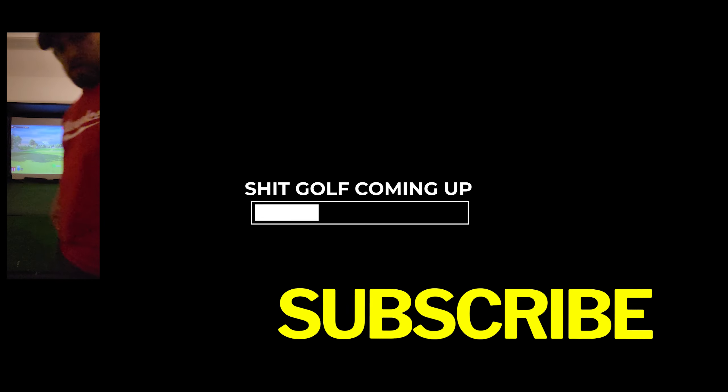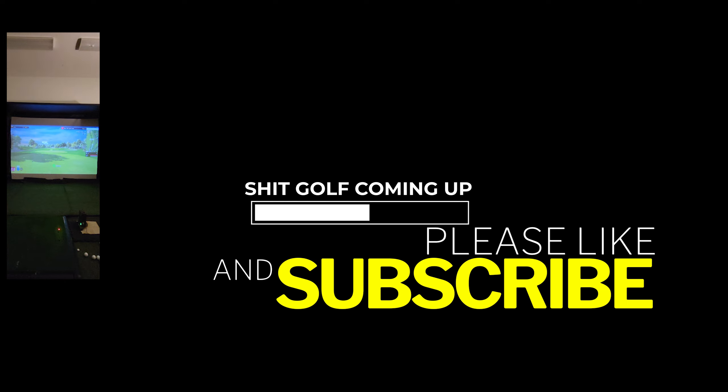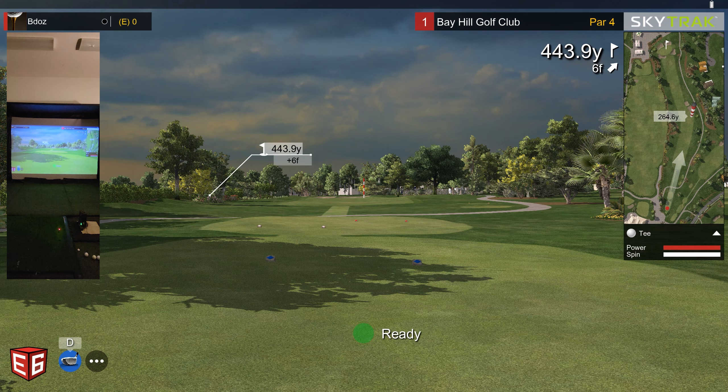How about a little something for the effort? You heard the man — like and subscribe. Another round of golf at Bay Hill Golf Club using the SkyTrack simulator with the E6 software.